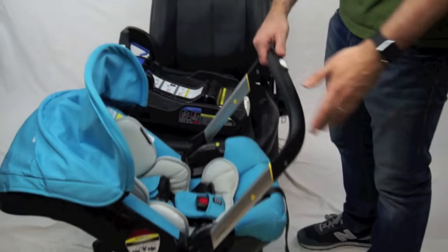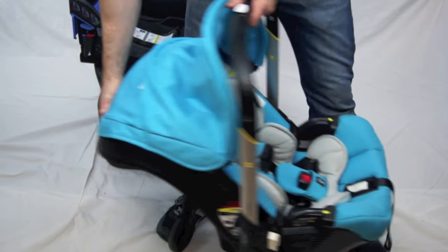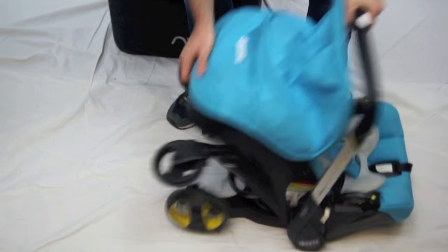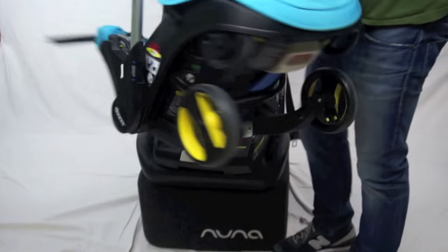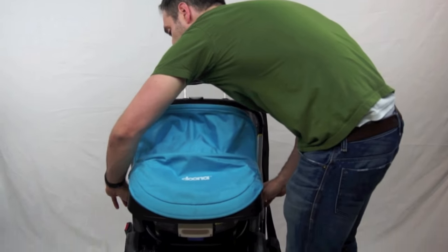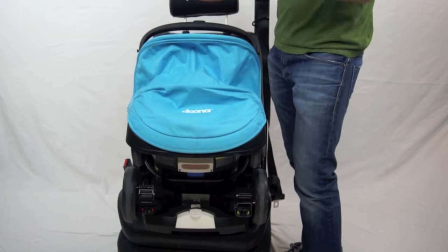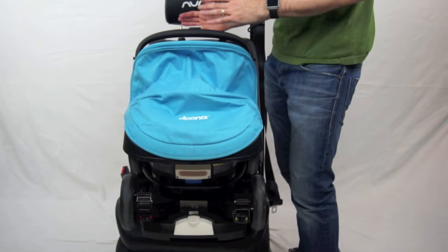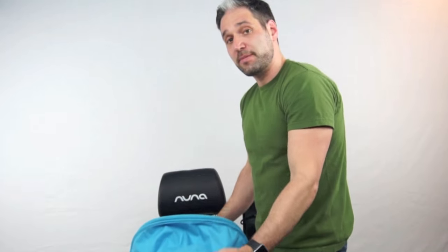To put it back into the base, you push down the handle, pull through these two things on the side, and there's a little lever on the back. Just like that, and then you click it back right into the base. Then you take the handlebar, move it forward, and it actually acts as a rebound bar — which helps if, God forbid, you're in a crash. The infant car seat will go forward and then recoil back, and that rebound bar is going to stop it from moving back in that direction. Love the Duna.